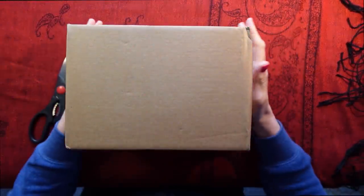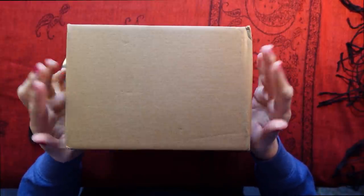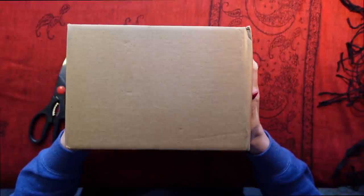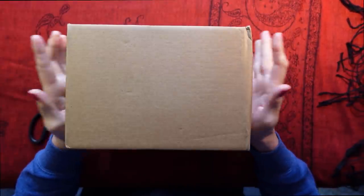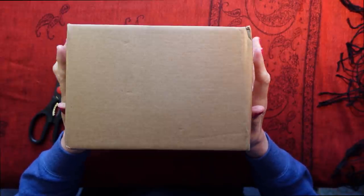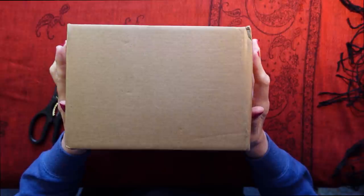Hello everybody, this is Kate at the Library of Whispers. I am very excited about this. In here are a set of books that I have sent for myself, and I've had my eye on them for a while.